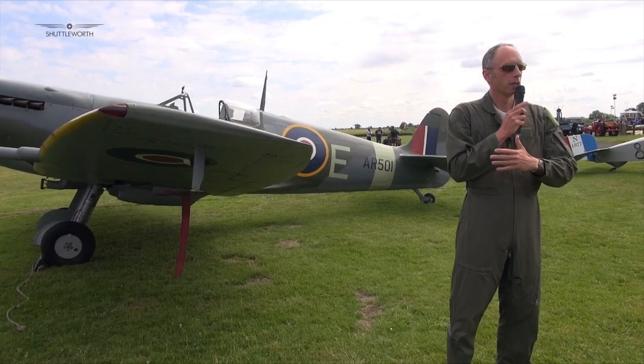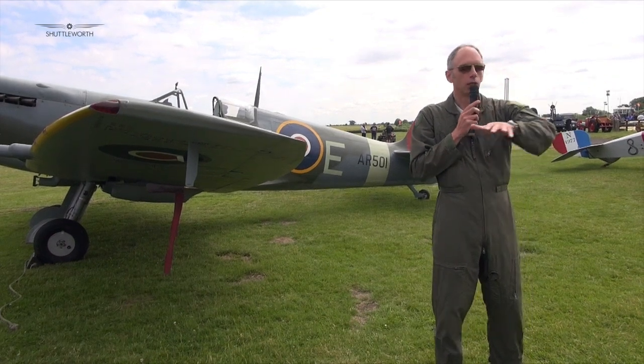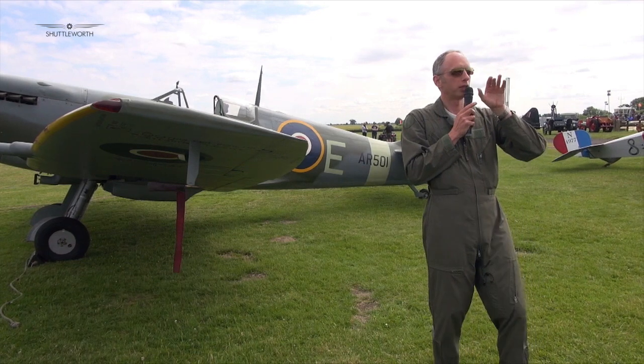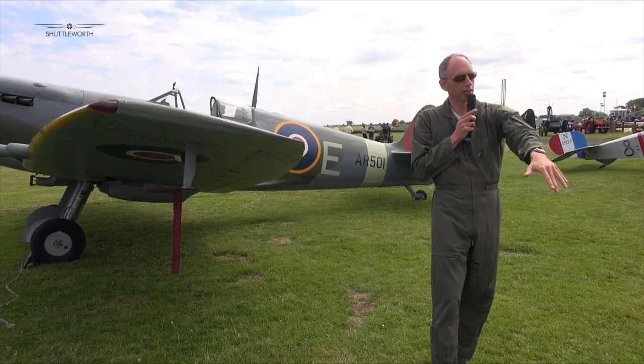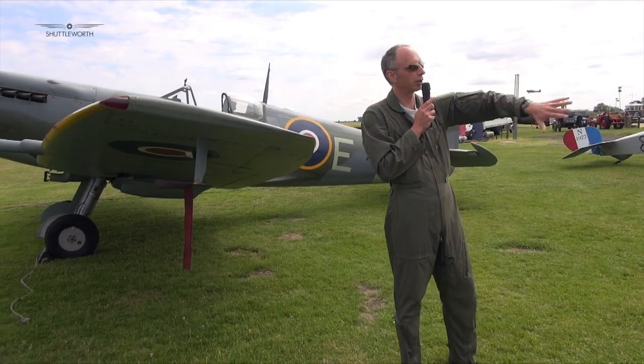In the Spitfire you get a really good view. The only downside is that because the nose is so long in front of you, if you're pulling to try and shoot a target your bullets fall away and you can't see where they're going to hit. The Hurricane's nose is a bit more steeply raked, so it's slightly better in terms of being able to shoot targets in the turn.